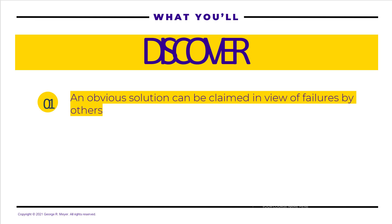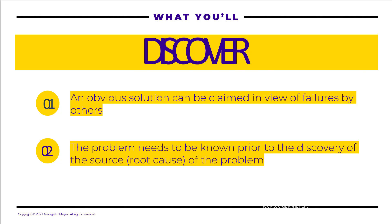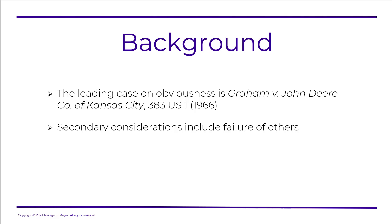What we'll discover is that an obvious solution can be claimed in view of failures by others. The problem needs to have been known prior to the discovery of the source or root cause of the problem. The leading case on obviousness is Graham v. John Deere, and one of the secondary considerations is failures by others.